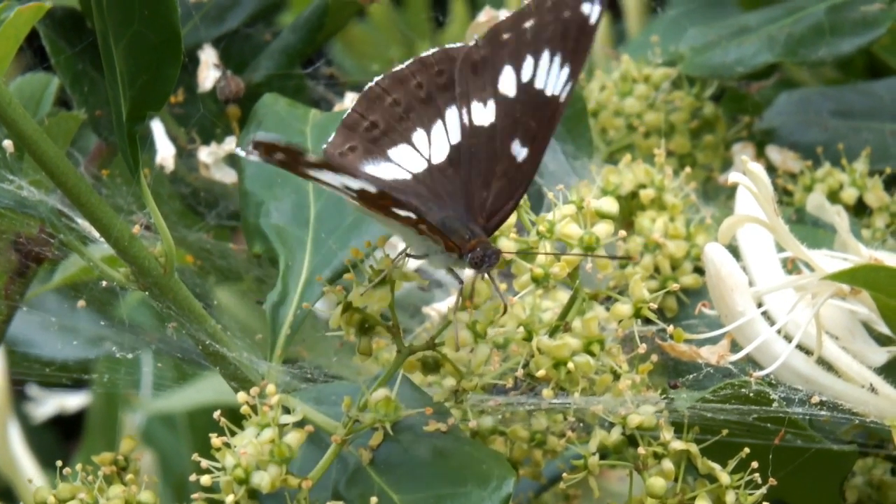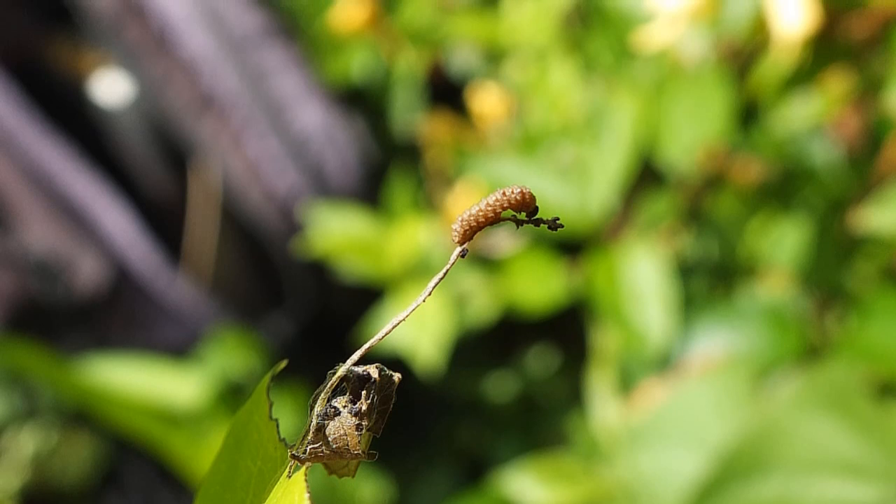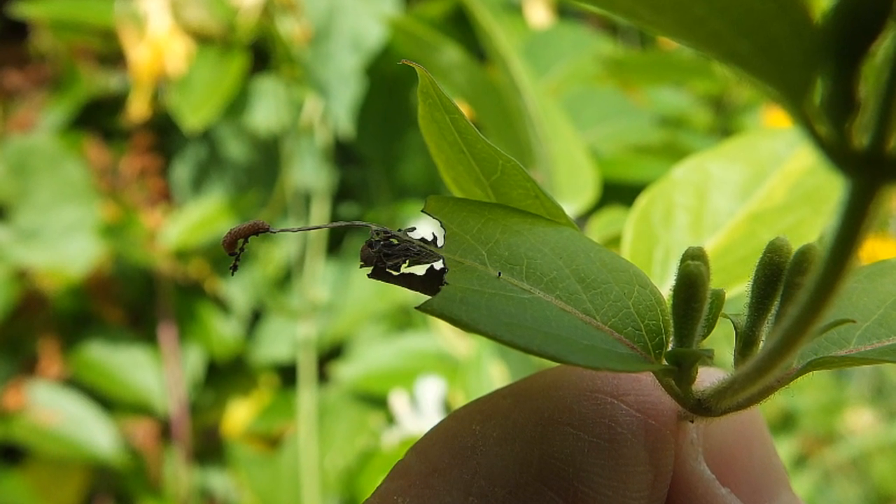In any biocontrol programme we always try to have more than one agent — an insect or disease — attacking the plant, because multiples of insects and diseases have a greater impact in the longer term. The white admiral butterfly is now well established at the site we released it in the North Island and appears to be spreading. The caterpillar stages of that butterfly eat a lot of the foliage material, so it has really good potential to impact the amount of foliage the plants produce.